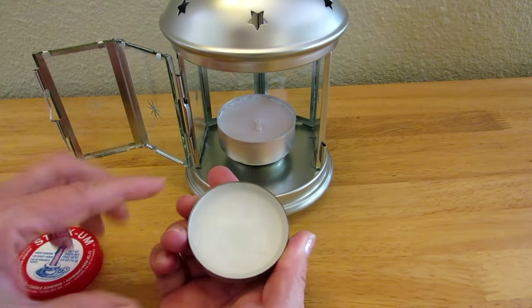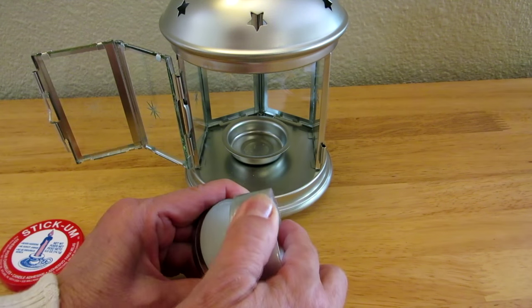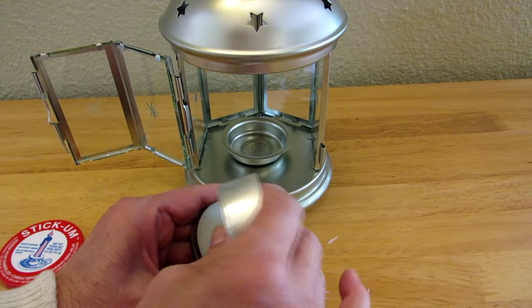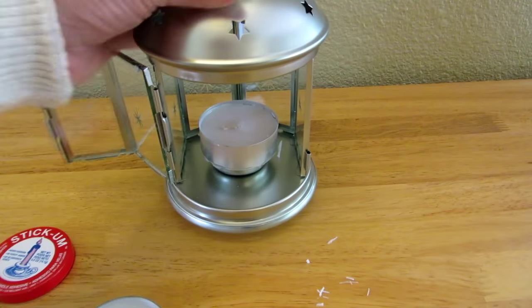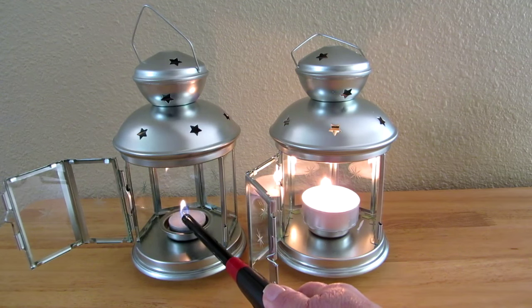Something I like is this stick-em — it helps hold a candle in place so it doesn't slide around. You simply scrape a little of this sticky surface off onto the bottom of your candle and stick it right where you want it, and it's not going to slide around and fall over easily.